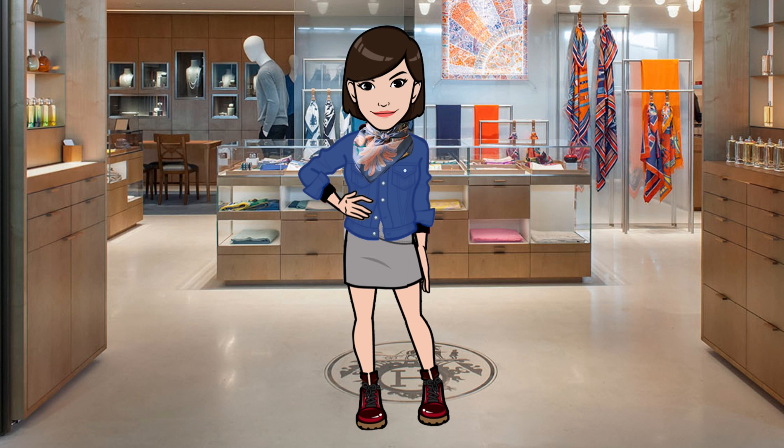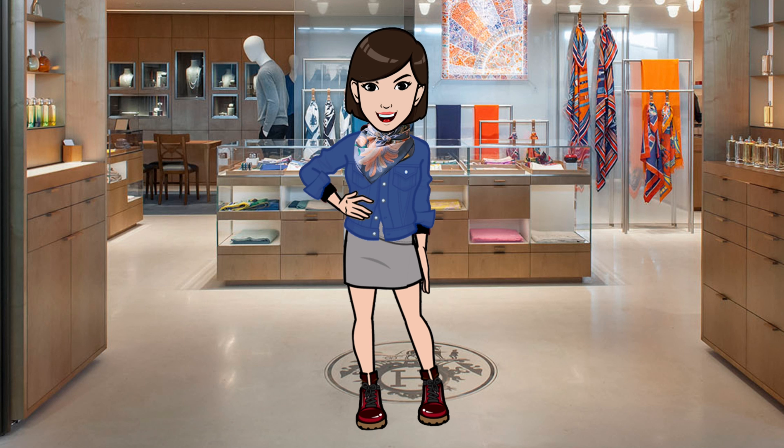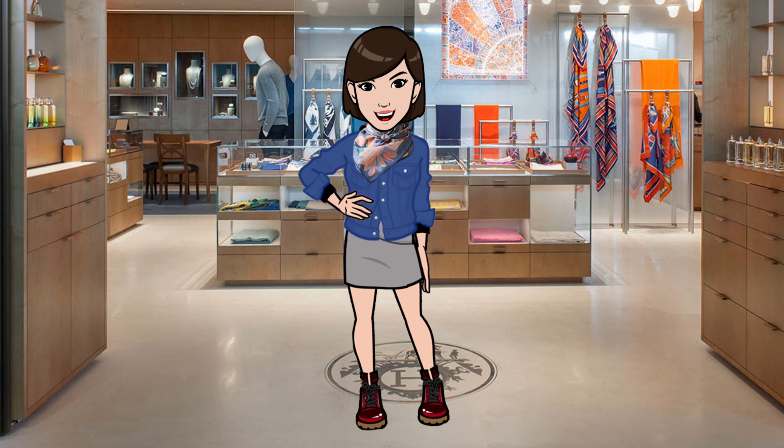So there you have it — some of the Fall-Winter 2024 scarves starting to appear on the Hermès websites. Please like and share the video if you enjoyed it, and let me know what you think in the comments. In future episodes, I'll share other scarf reviews, tutorials, and more, so be sure to hit that subscribe button to be notified of new videos. Thanks again for joining me today. Until next time!